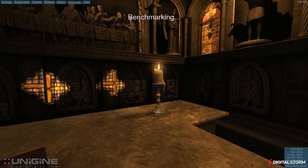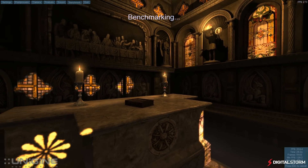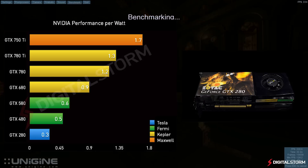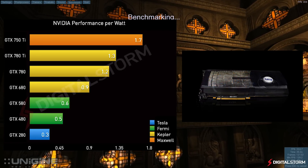To test the card's performance, we used Unigine's Sanctuary Benchmark and set the detail to high with DirectX 10 and a resolution of 1080p. Being that there are currently no high-end Maxwell cards out on the market, we had to settle with the GTX 750 series.